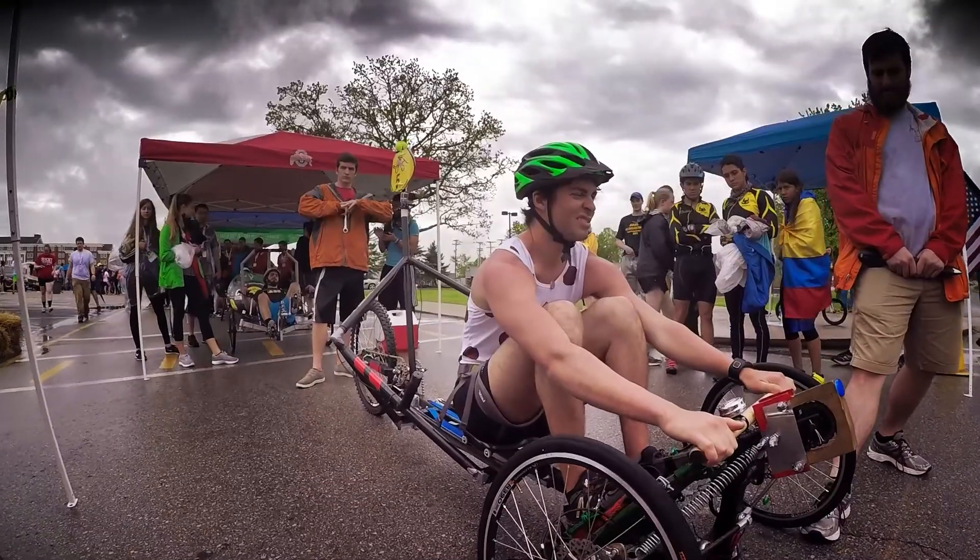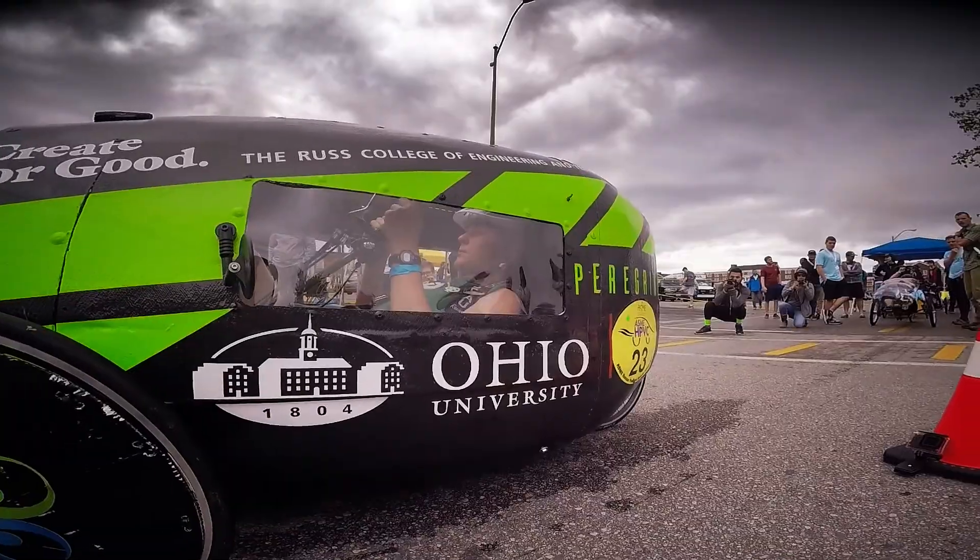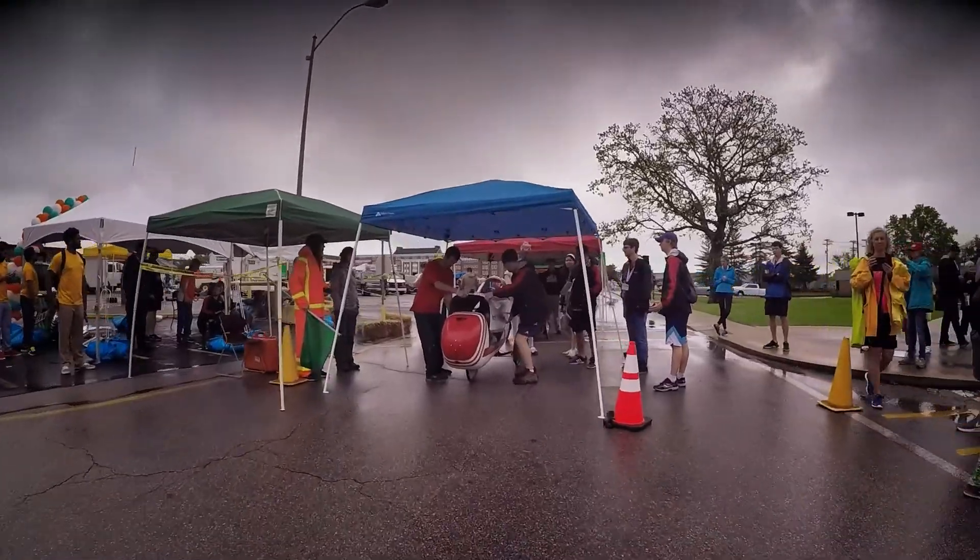Each team will get to compete with both male and female riders, with the winner being whoever manages to cross the finish line in the fastest time.